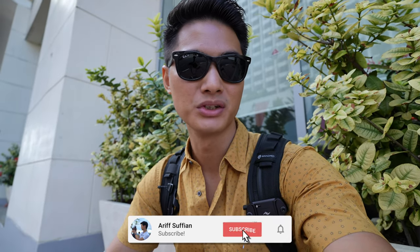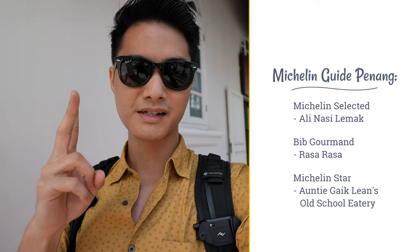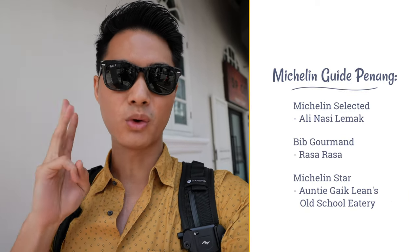Hey guys, I'm currently in Penang to attend a Tourism Malaysia event. It's just a quick overnight trip and I thought it would be fun during this day to visit 3 of the restaurants listed in the Michelin Guide. I'm going to go to one restaurant from each category — Ali Nasi Lemak, Rasa Rasa, and Auntie Gaik Lian's Old School Eatery.